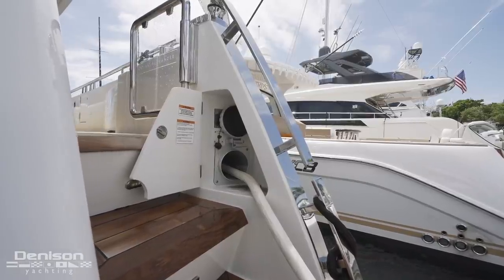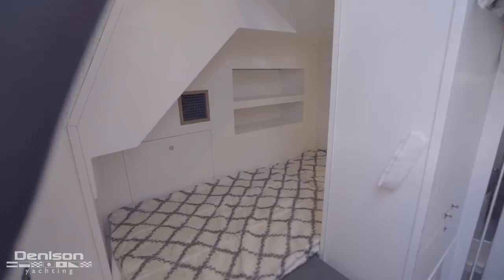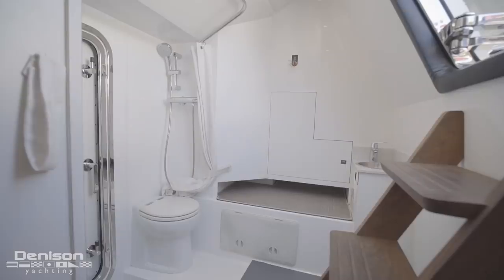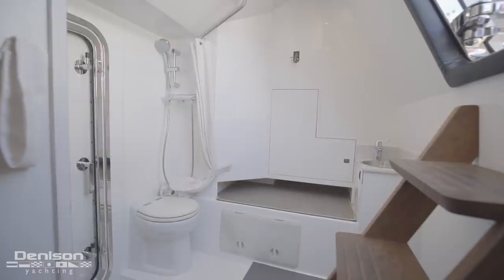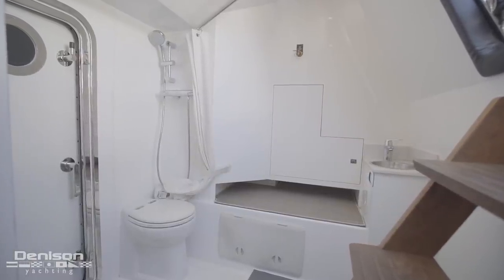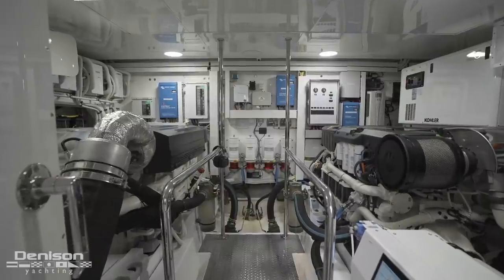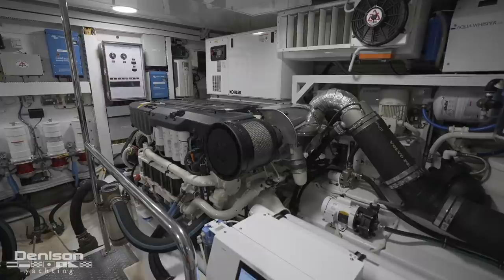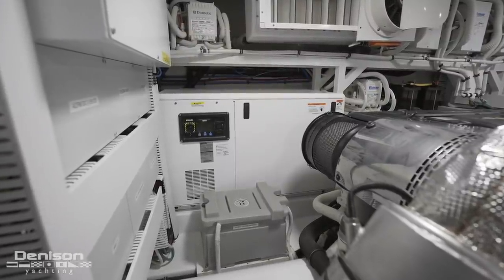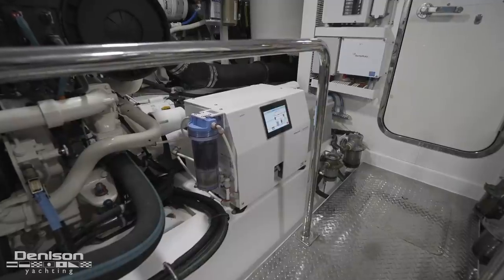Over on the starboard side of her Euro transom is where the shore power hookup is located. Turning our attention to the centerline of the transom is a watertight door with access into the crew quarters. Upon entering, we first see a berth off to port, and opposite is the crew head and shower, which doubles as a great option for guests to shower off after getting out of the water. Just outside of the crew area is the engine room, which is our next stop. Powering this Ocean Alexander are twin Volvo IPS 1200s, each 900 horsepower. Outboard of the engines are a pair of Kohler 23 kW generators. Also found down here is a Sea Recovery 450-gallon-per-day watermaker and a Spot Zero reverse osmosis water filtration system.